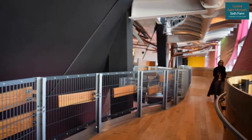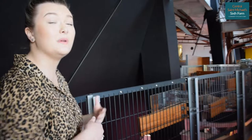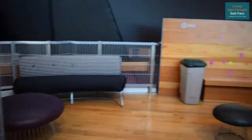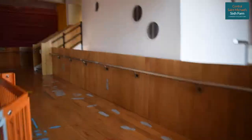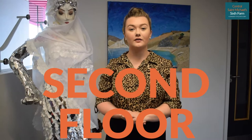Just here there's a little recreational area for students. This can be used when you've got a break or if you've got any studying to do. You then carry on up the ramp, take some steps, and then you're on the second floor.